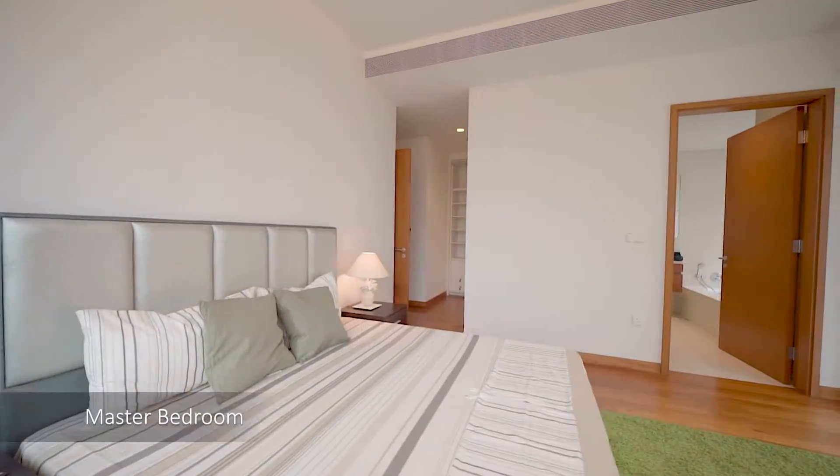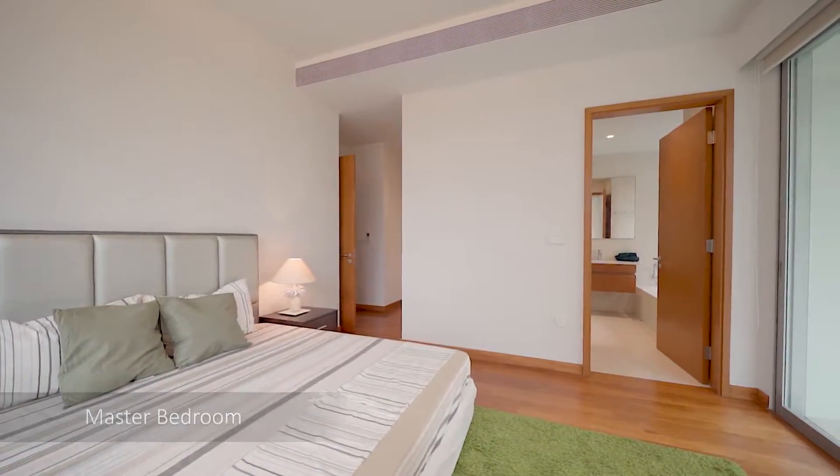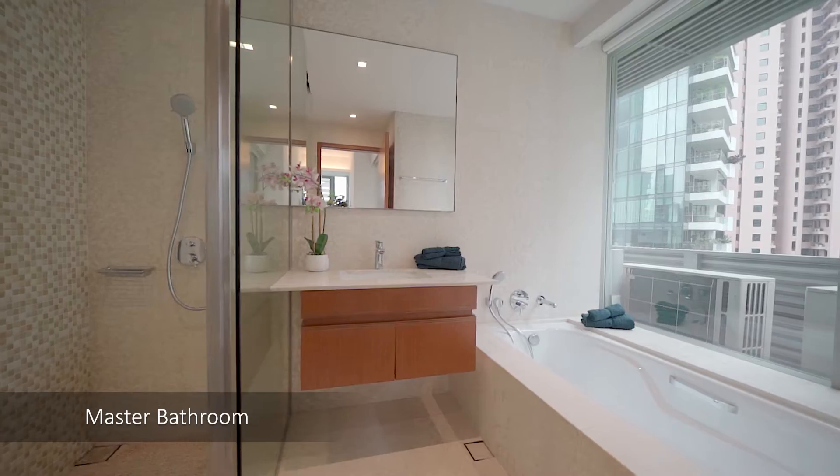Units come with a choice of partial or full furnishing, with parquet flooring and a bathtub in the master bathroom.